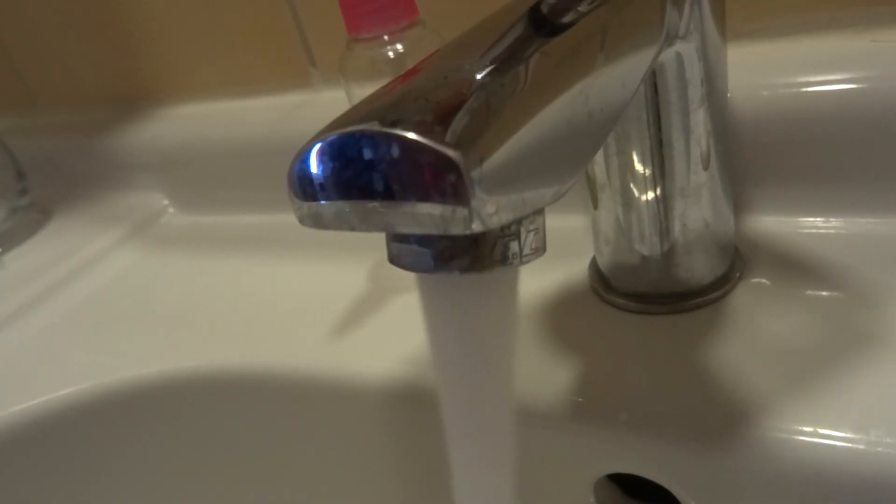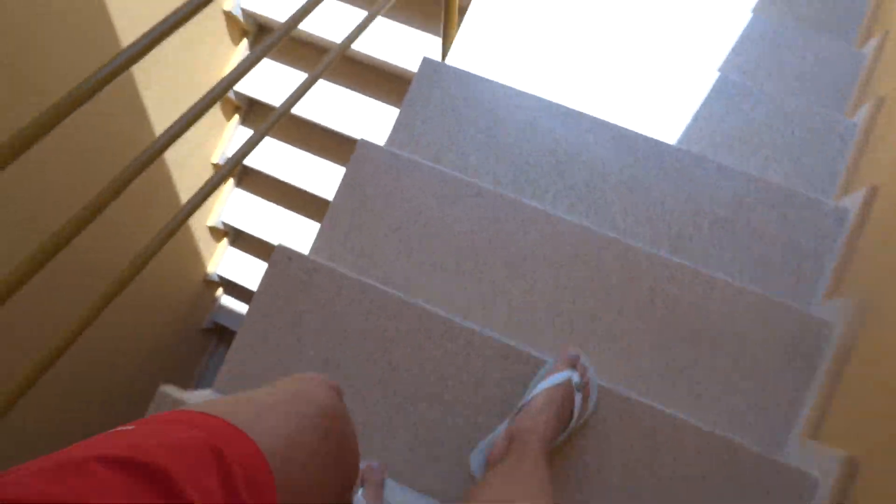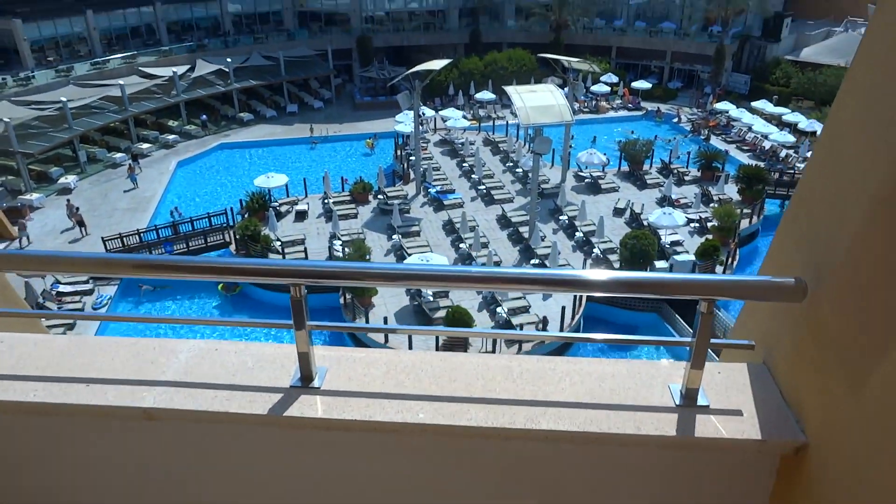I've got everything. GoPro. Phone I'm keeping here. I didn't brush my teeth. By the way, there is a lift back that way, but I like to come down these stairs because it's nice and warm.